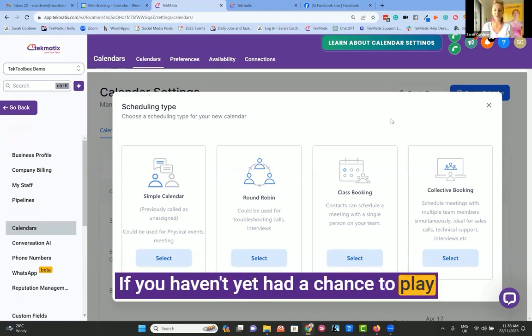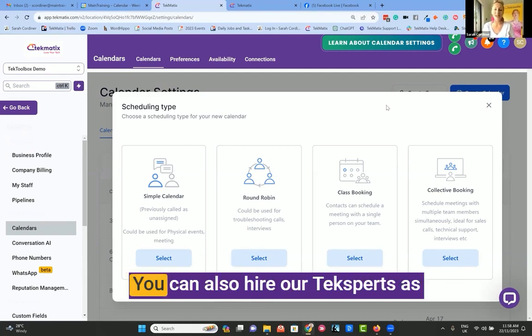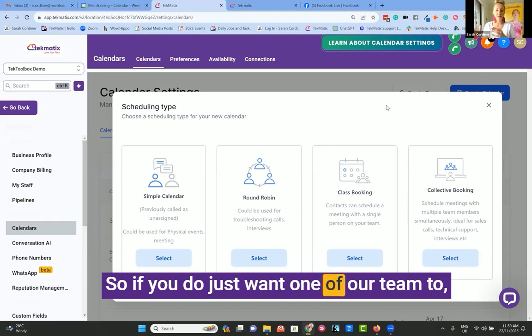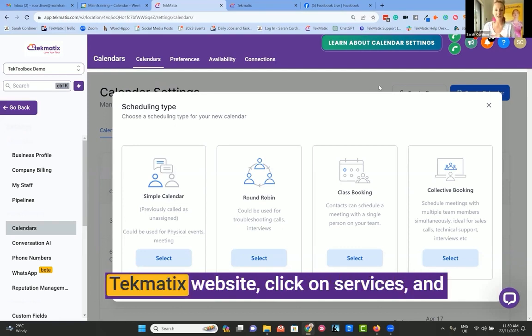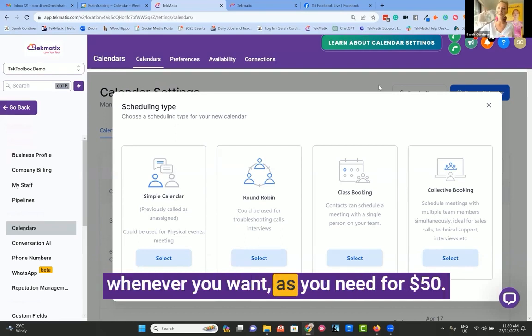If you haven't yet had a chance to play with that, book a call with one of our tech experts and get one of them to help you out. You can also hire our tech experts as your own tech VAs for just $50 to come in and help you set stuff up. If you want one of our team to take a whole hour and get stuff done and set up for you, please go to the Techmatics website, click on services, and you can hire our tech experts as your own VAs whenever you need for $50.